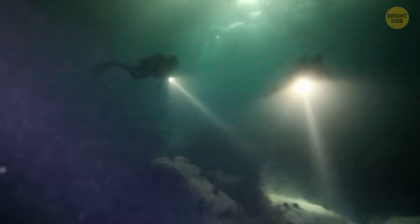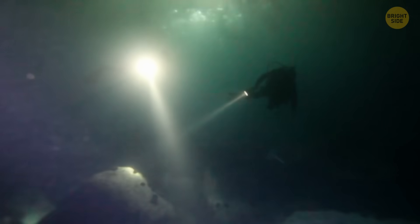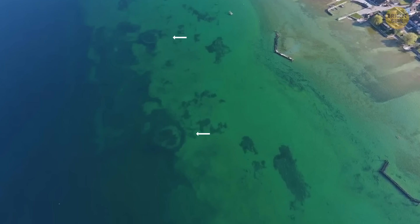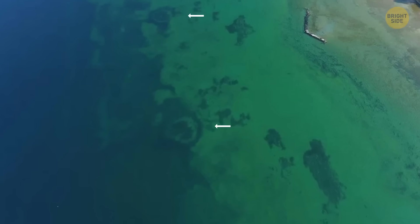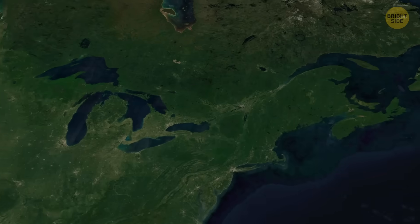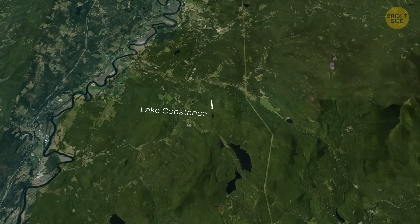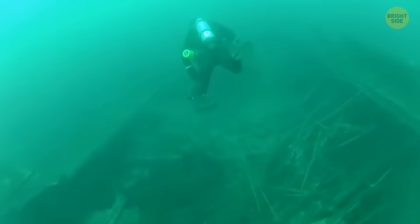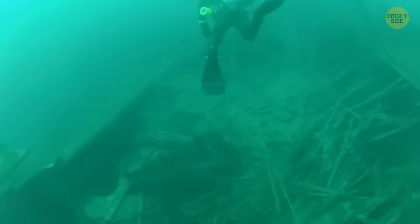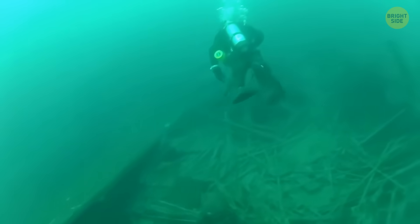Other surreal stuff is constantly being found at the bottom of the oceans, seas, and lakes. Like this underwater Stonehenge — scientists discovered a mysterious pile of cairns that stretched for miles under the shimmering waters of Lake Constance, at the edge of Switzerland, Germany, and Austria. Archaeologists began to discover this back in 2015, and they haven't been able to understand what the site was actually used for.